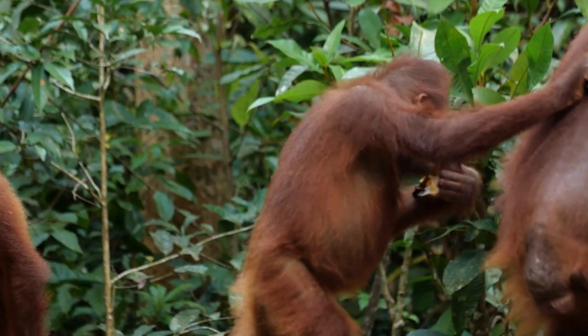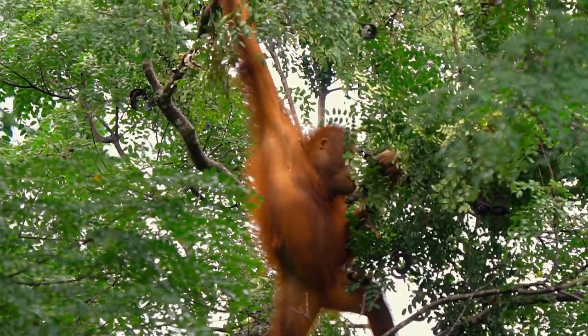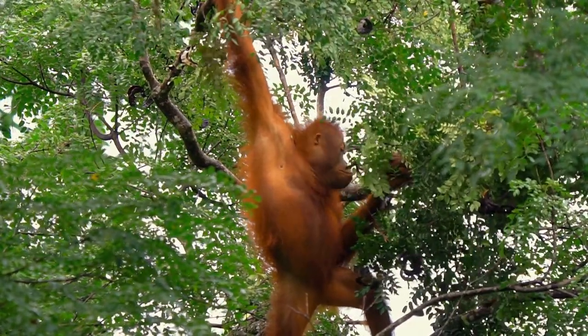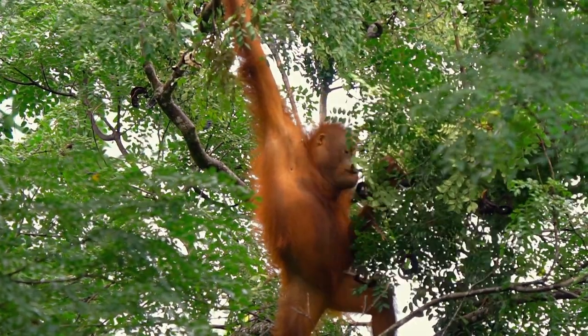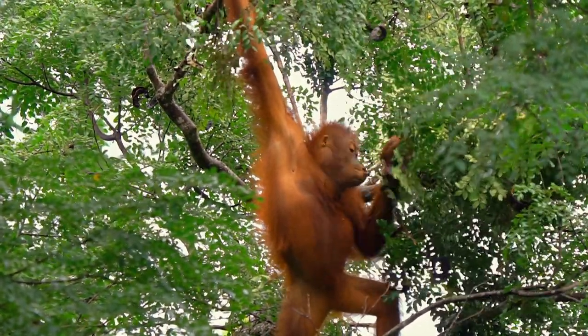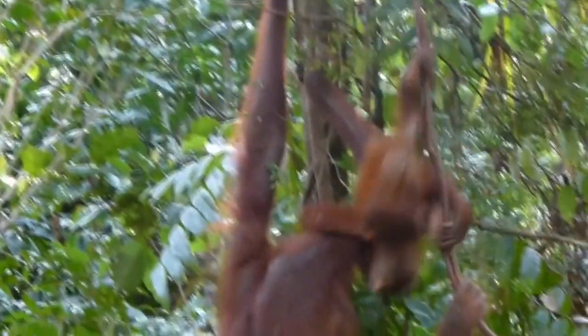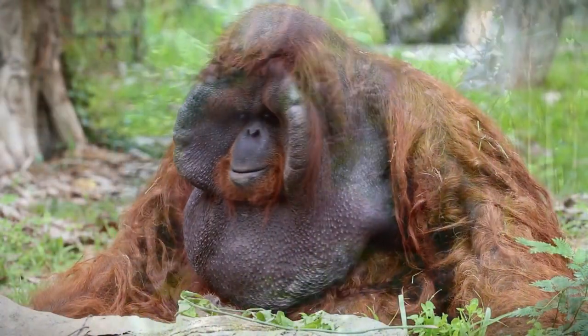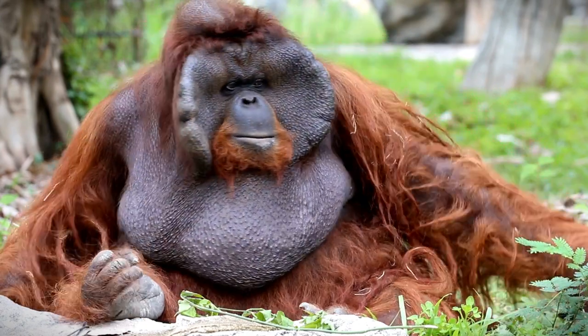Their diet consists of fruits, leaves, bark, flowers, and occasionally insects. They have a preference for ripe fruits, which provide them with essential nutrients. Bornean orangutans are classified as critically endangered by the International Union for Conservation of Nature, IUCN. Their population has declined significantly due to habitat loss caused by deforestation, illegal logging, and conversion of forests for agriculture. They also face threats from hunting and the illegal pet trade. Conservation efforts are underway to protect their habitats and ensure their survival.